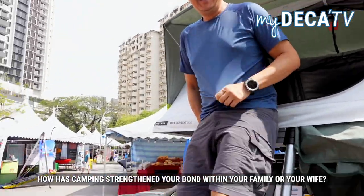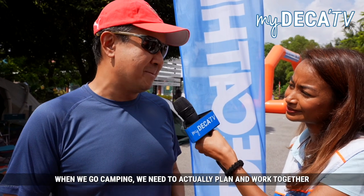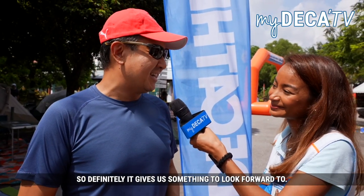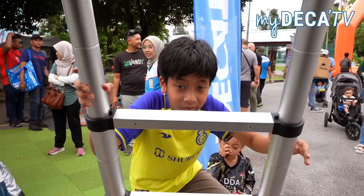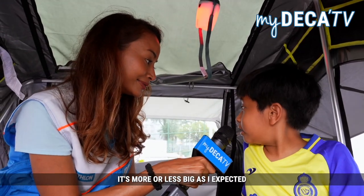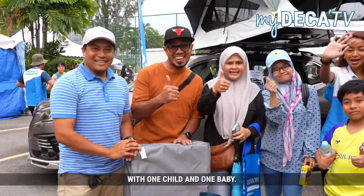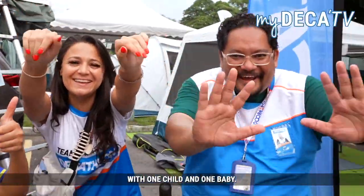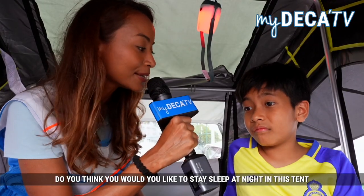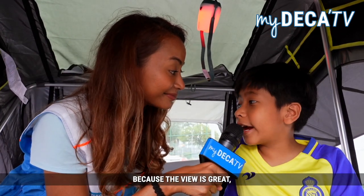How has camping strengthened your bond with your family or your wife? When we go camping we need to plan and work together, so it definitely gives us something to look forward to. Tell us what do you think about this tent? This tent is pretty fine. It's not as big as I expected but it's pretty good if you want to fit a small family with one child and one baby. Would you like to sleep a night in this tent when you go camping? Of course I would, because the view is great.